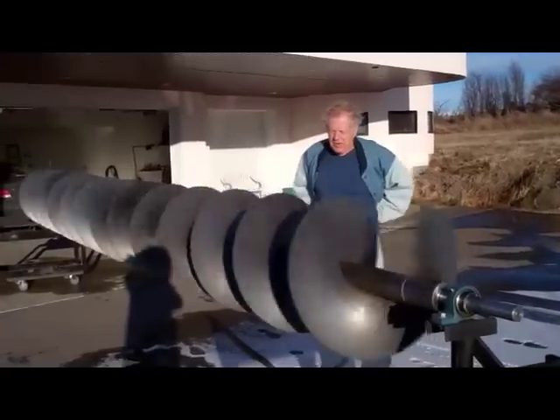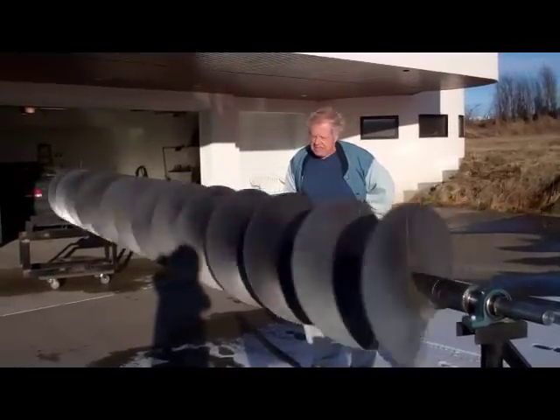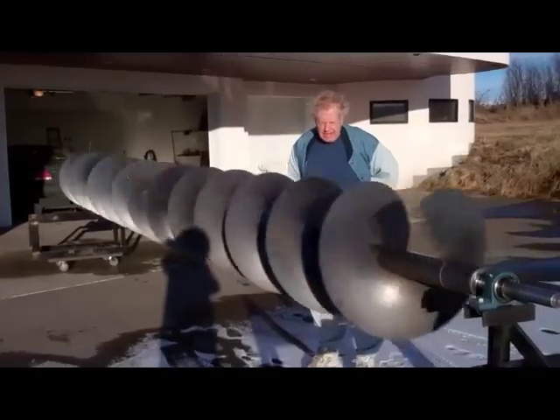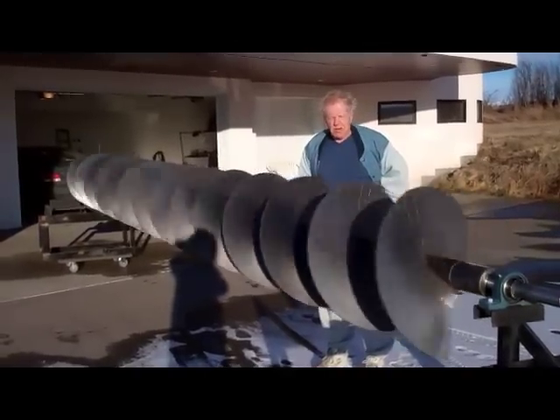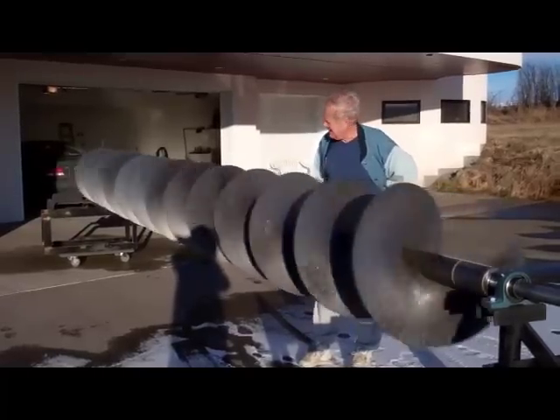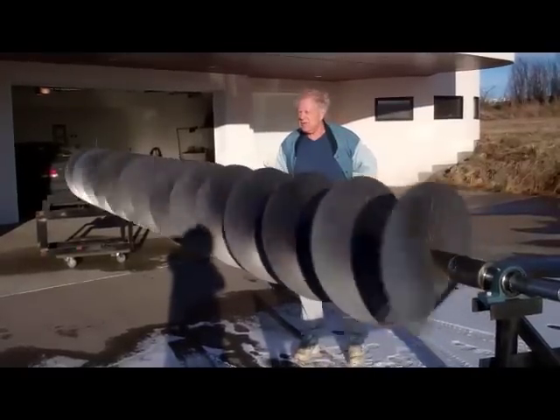Today we've got a mild Chinook wind blowing, about 30 to 40 kilometers per hour, with gusts maybe 10 kilometers higher than that. We have one of the augers from the ocean current test we had out in Vancouver, mounted on two stands with just simple bearings at each end. This is a 24-inch diameter auger, it's about 20 feet long, and it weighs about 800 pounds.